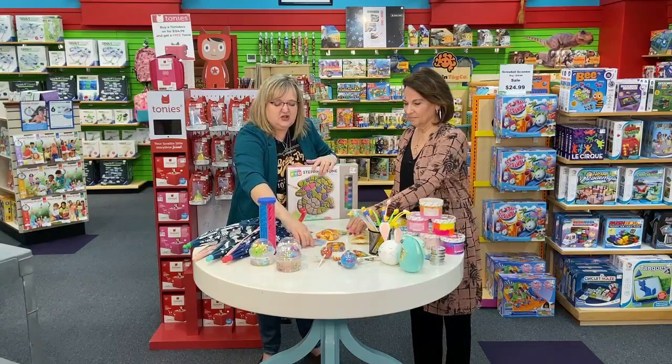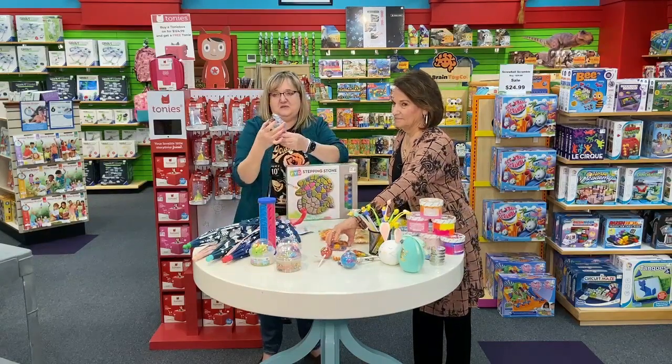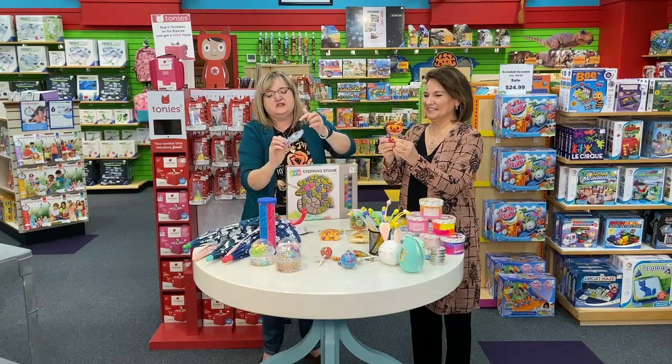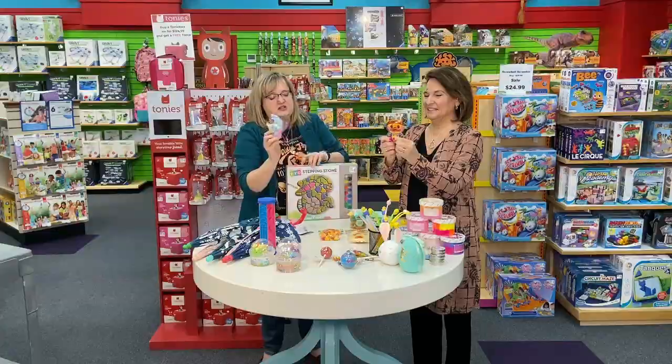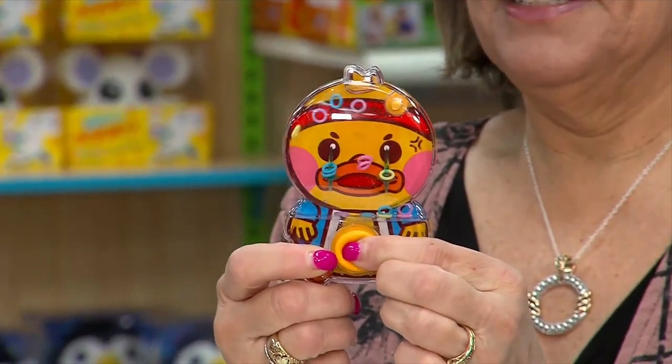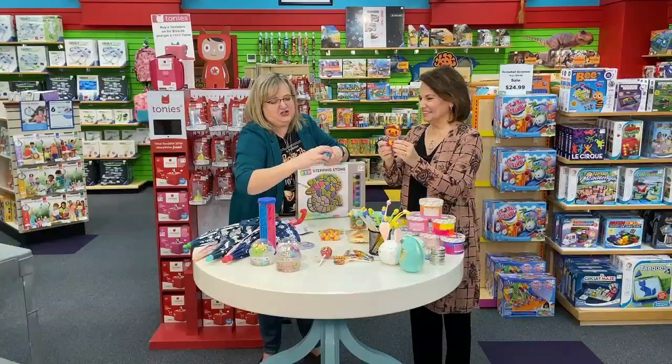Who doesn't remember the water toys? We have all different kinds where you're trying to get the rings on the little hoops. These would be great for Easter. These were my favorite when I was younger.